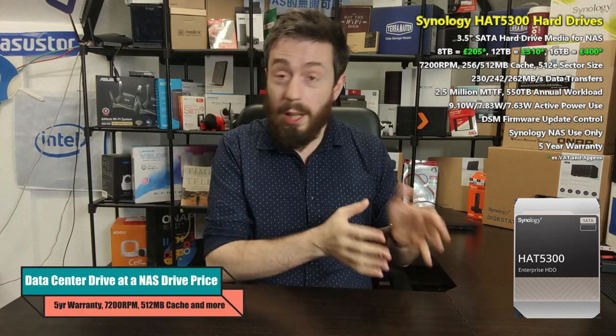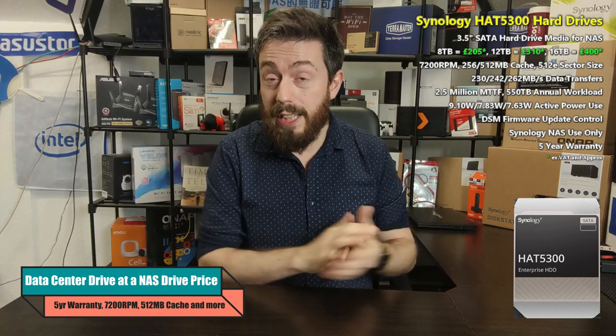Reason number one is the fact that you are getting, in terms of hardware spec, an enterprise class drive — borderline data center class drives — at a price point comparable to large scale NAS drives like the WD Red Pro and Seagate Iron Wolf Pro. These drives are 7200 RPM with 256 to 512 megabyte cache respectively, a great terabytes written per day rating, a five-year warranty, and build quality comparable to Seagate Exos and WD Gold and Ultra Star class drives, which are noticeably more expensive. You are getting a data center class drive at a high-end NAS price point.